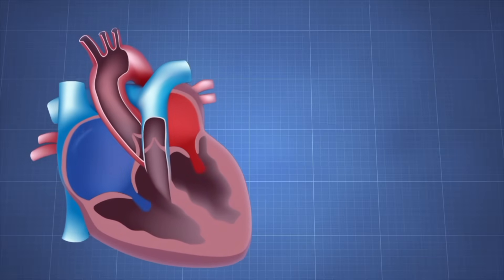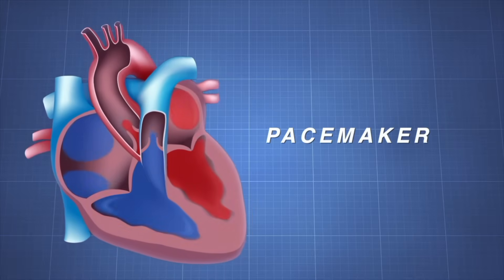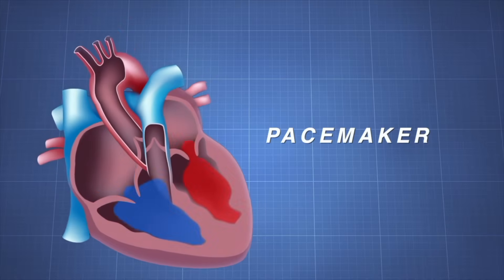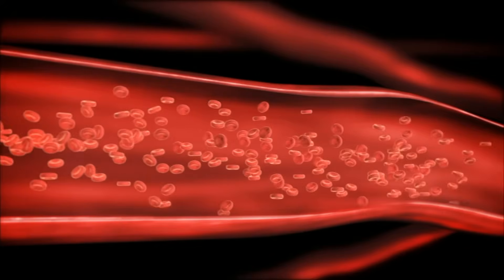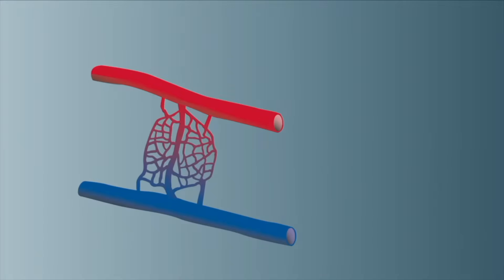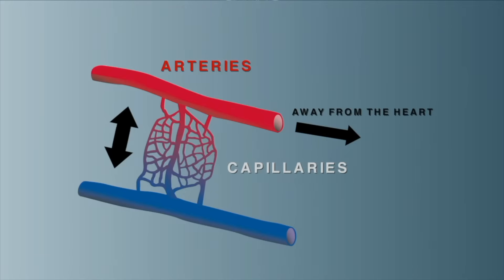What makes the heart beat is a small group of cells in the right atrium called the pacemaker. The pacemaker sends out electrical signals that make the heart muscle contract. Blood gets everywhere in the body through blood vessels — hollow tubes through which blood flows. There are three types: arteries carry blood away from the heart, capillaries are where substances are exchanged between the blood and body cells, and veins direct the blood back to the heart.